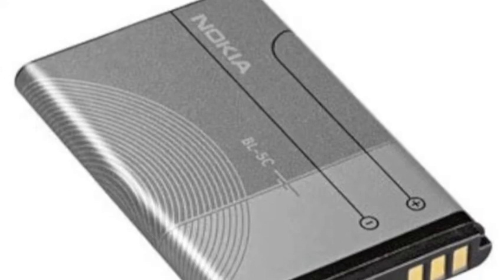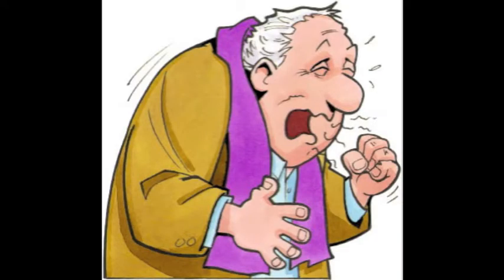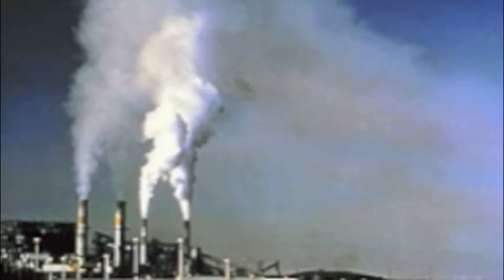The battery often contains the most damaging substances. It can either be made up of nickel and cadmium, which are cancerous and can cause lung and liver damage, or contain explosive lithium and toxic lead. Other toxic materials include mercury, beryllium, and arsenic. If incinerated, the air can become polluted.